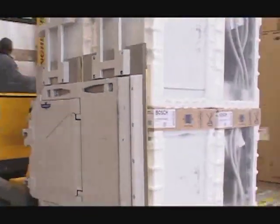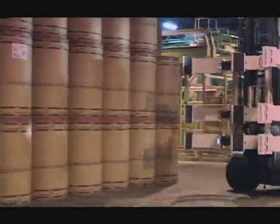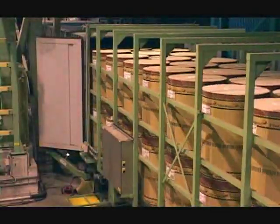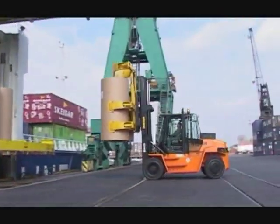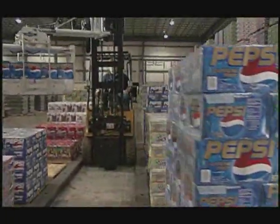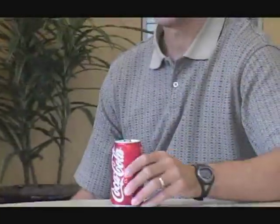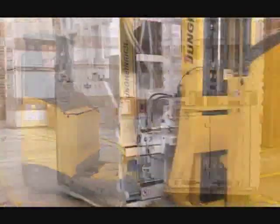Because of Cascade carton clamps, push pulls, and single doubles, giant warehousing and distribution facilities are able to move product as fast as the market demands. The world's largest ports use Cascade paper roll clamps to supply newspaper companies and printers from Osaka to Chicago. Beverage distributors use Cascade's layer picker to build pallets of soda for local grocery chains. White goods companies use Cascade clamps to transport all sorts of appliances, no matter how large or cumbersome.